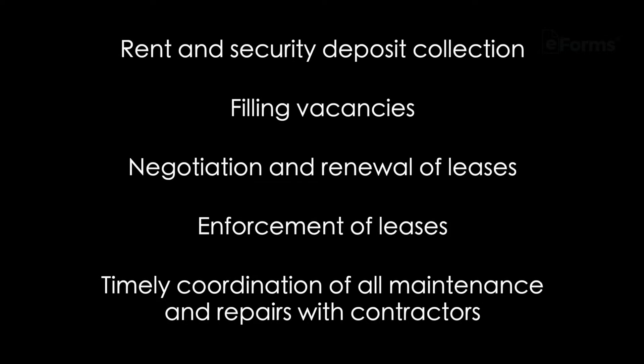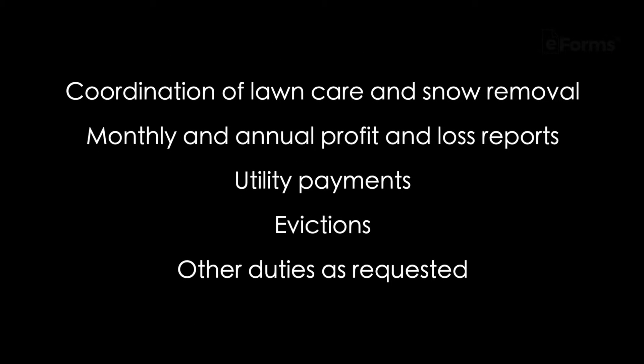Rent and security deposit collection, filling vacancies, negotiation and renewal of leases, enforcement of leases, timely coordination of all maintenance and repairs with contractors, coordination of lawn care and snow removal, monthly and annual profit and loss reports, utility payments, evictions, and other duties as requested.